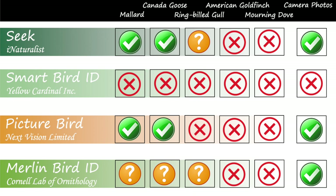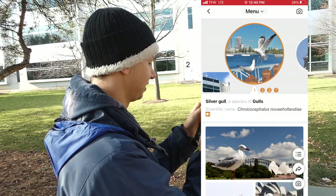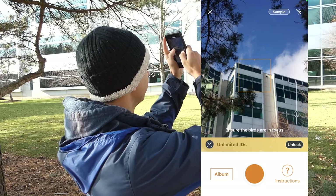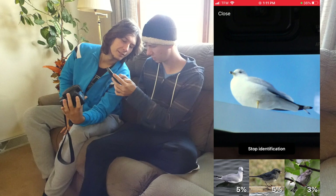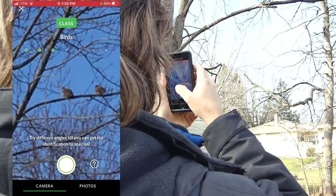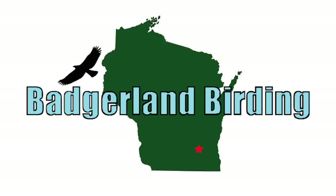Smart Bird ID wasn't able to reliably identify any bird we saw. In the end, the success of most of the apps is dependent on the quality of photos provided. The technology still has a ways to go, however they are fun and interesting to test out and try. When in doubt, take lots of photos and consult experts on species you are unsure about. Have you tried any of these apps? If so, what were your experiences? Leave a comment and make sure to like, share, and subscribe. Thanks for watching. We'll see you next time on Badgerland Birding.